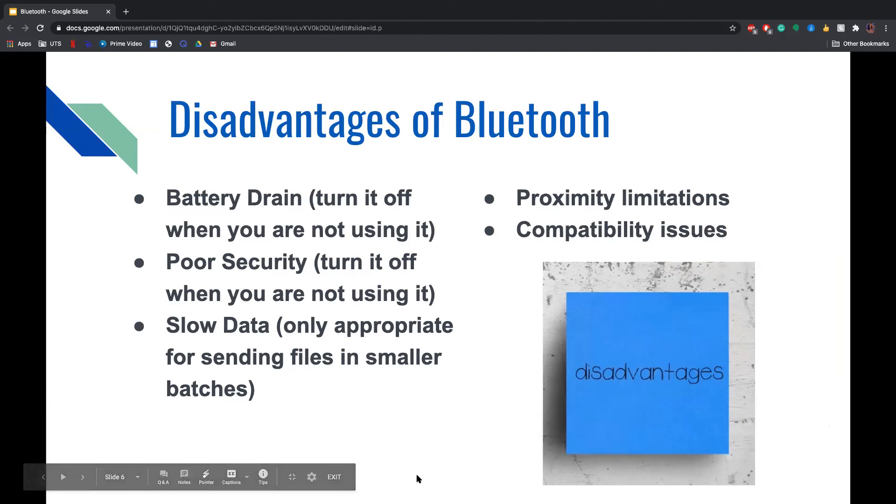Though there are many advantages, there are also some disadvantages of Bluetooth. These include battery drain — if you keep it turned on all the time, it can affect your battery life, so turn it off when not using it. It can also have poor security, and again, turning it off when not in use helps. It can also have slow data transfer, as Bluetooth is only appropriate for sending files in smaller batches and may slow down with large files. It also has proximity limitations and compatibility issues between devices.